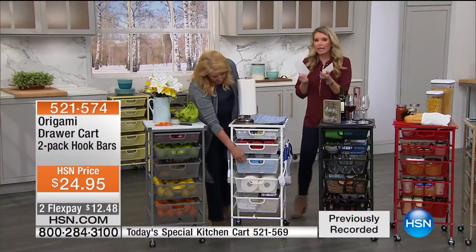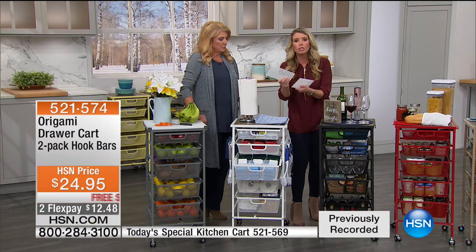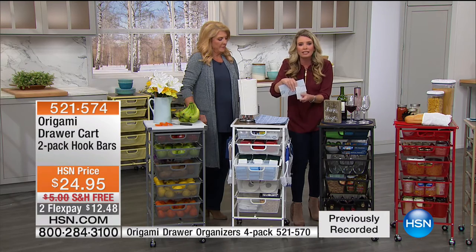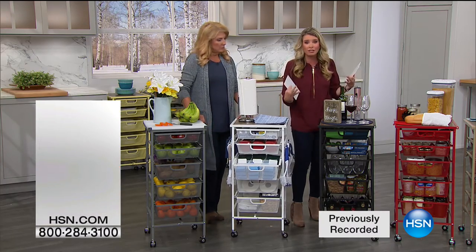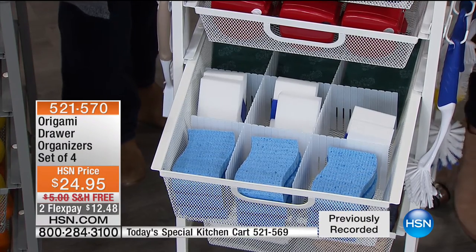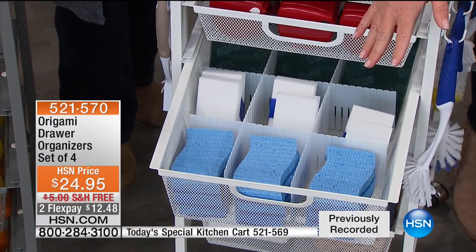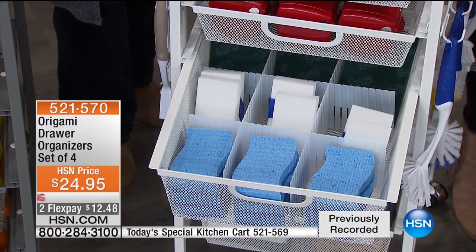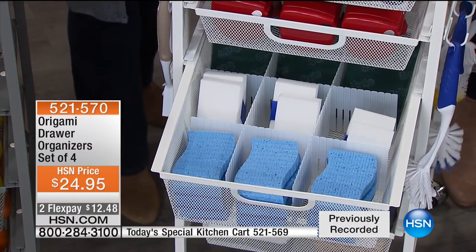Then show them the divider — so we're getting these dividers. They come very long, you break them apart and put them how you want. They just feed in like this — so you customize. Origami's all about what works best for you. When you get this home, you'll be able to determine where it best suits your needs. Say these are wet — say you just got done doing the dishes and you put them in here. You don't have to worry — that's powder-coated steel, so you can put your dishcloths, your sponges, whatever you need. Great for the bathroom.